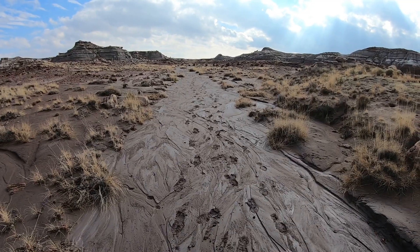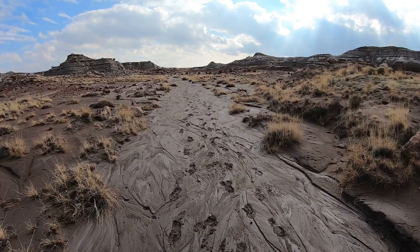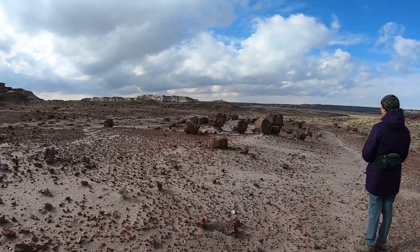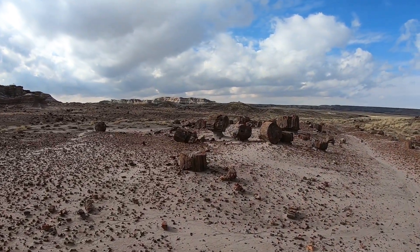The last time we hiked here it was really muddy and today is trying to be the same. Boots are definitely holding serious amounts of mud on the bottom. Many of the sections of petrified logs here are resting on top of pedestals.